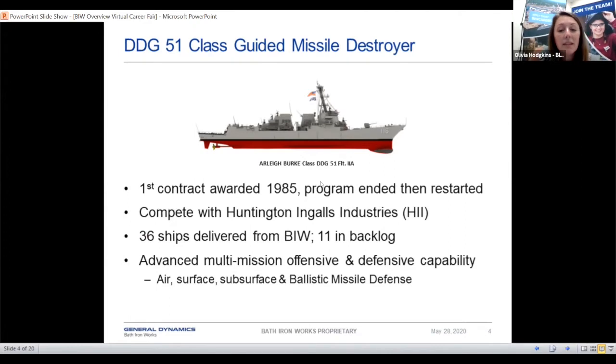The DDG-51 is kind of our bread and butter ship — this is what we are currently working on right now. The first contract was awarded in 1985, and the program actually ended and then restarted again, so we're able to make those again now. We compete with Huntington Ingalls, which is another shipyard. We have 36 ships delivered from BIW in this class, and we have 11 in the backlog right now.